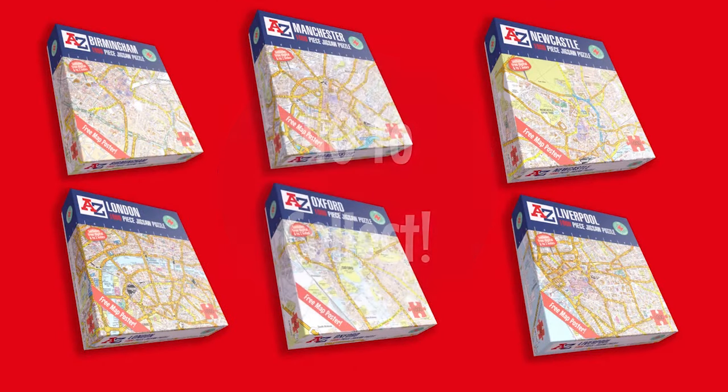With 40 towns and cities to collect, the possibilities are endless. But wait, there's more!